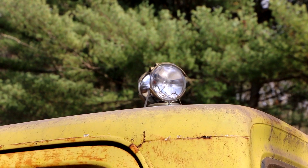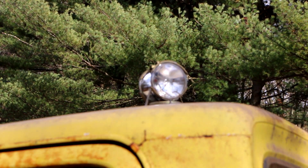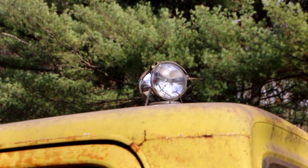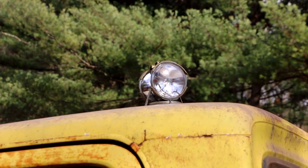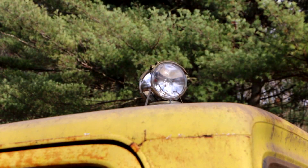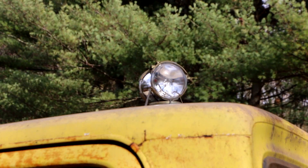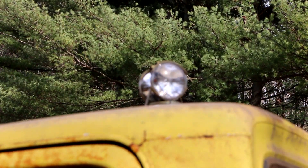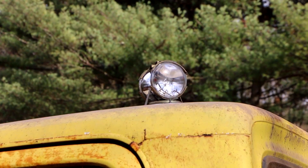We had one casualty on the drive back. If you watched the video you may have noticed there was an orange lens on top of the light, and when we got home it was gone — it literally blew off somewhere on the drive home and we'll probably never see it again. It almost certainly shattered into a million pieces when it hit the ground. So that's one casualty.